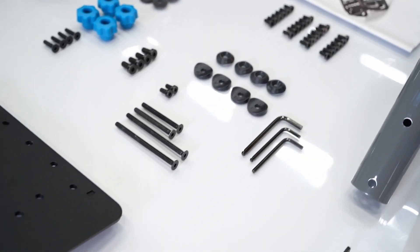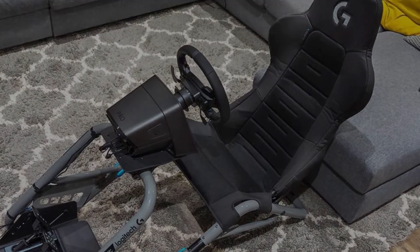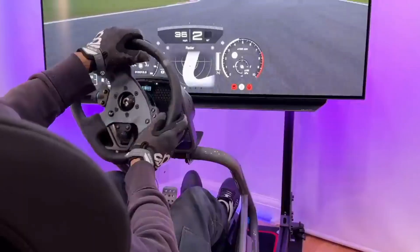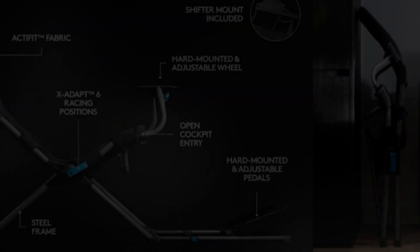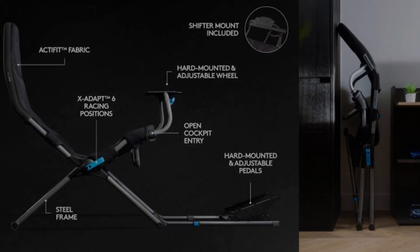The company has introduced the Playseat Challenge X, Logitech G edition, a foldable racing seat cockpit designed for use with Logitech G racing wheels and pedals. This gaming-focused cockpit is lightweight, foldable, and suitable for both beginners and experienced sim racers, offered at an affordable price.